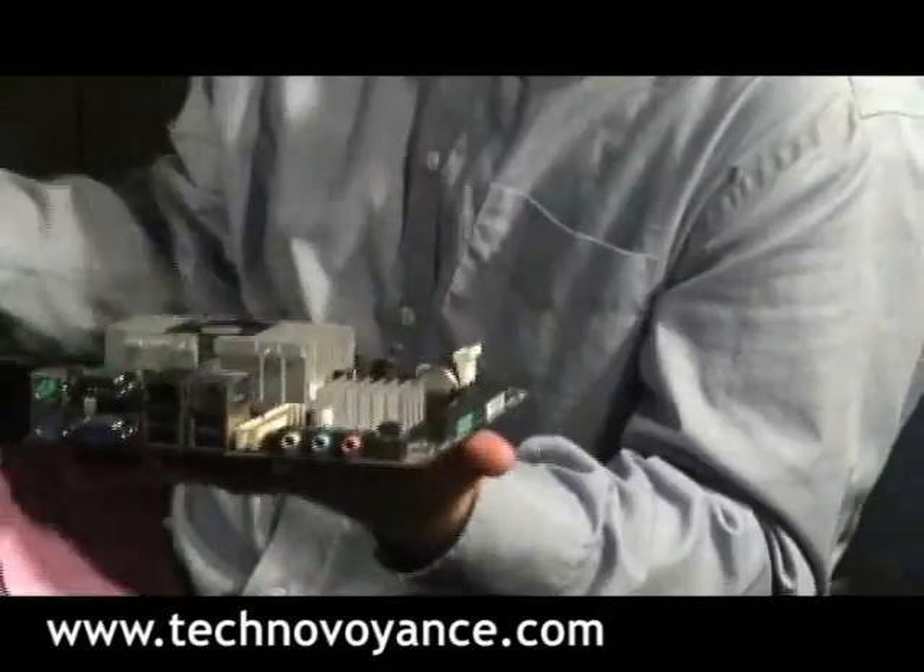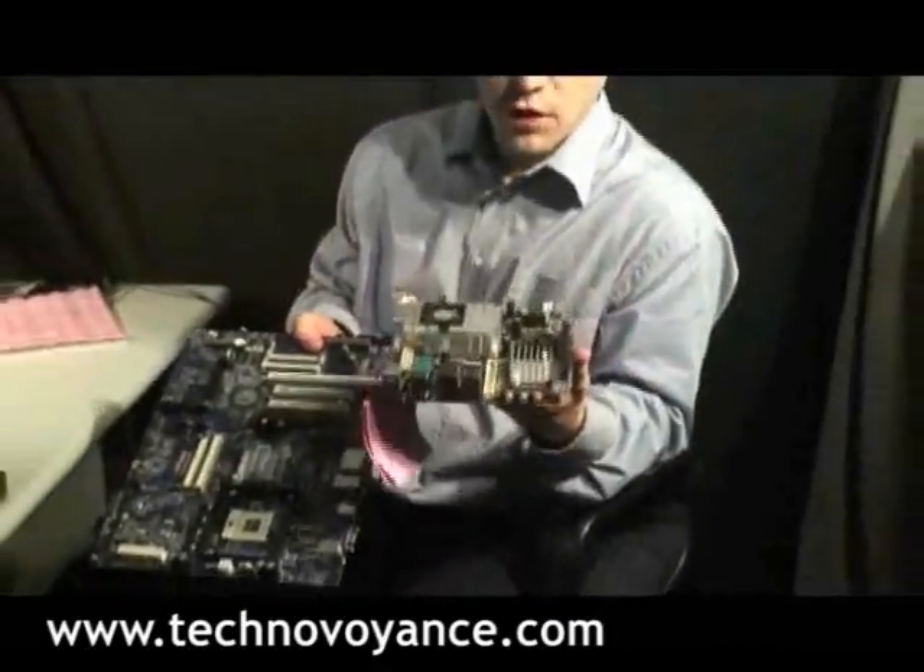Just to emphasize, this is what motherboards used to look like. This is what we see as the future.